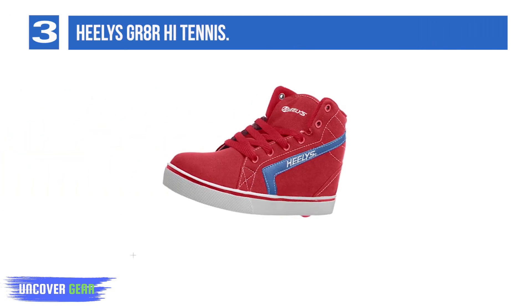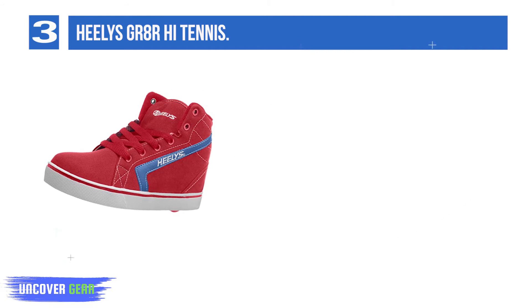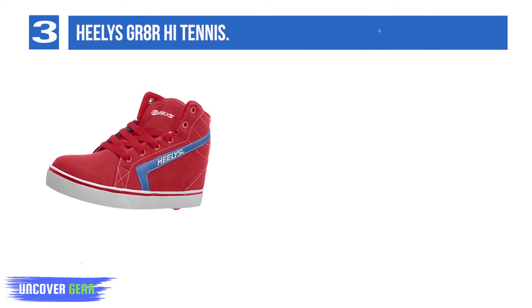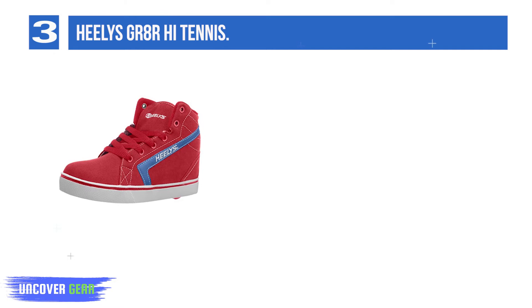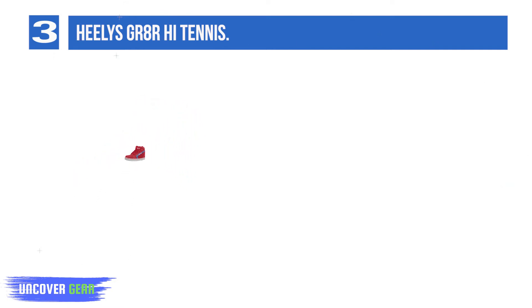List Number 3: Healy's GR8R High Tennis. If your little one can't decide between high tops and wheeled shoes, how about the Healy's GR8R High Tennis? They're a combination of both these trendy types of footwear and have a bit of a retro style too, so they may bring back some memories of your younger days.